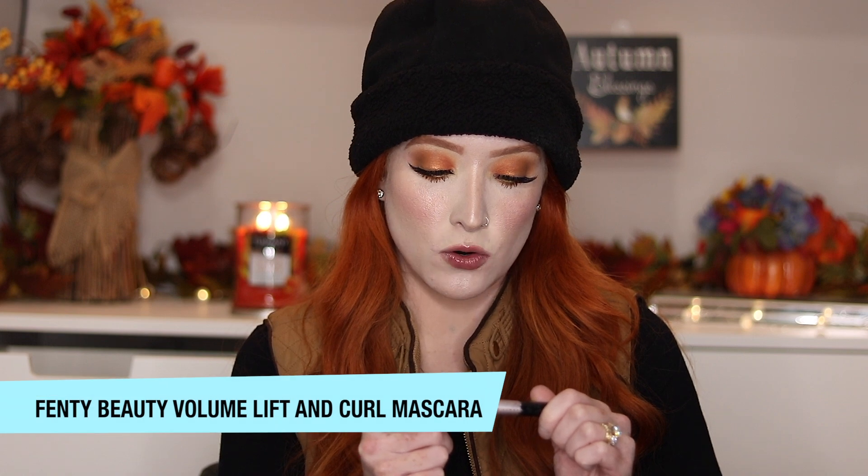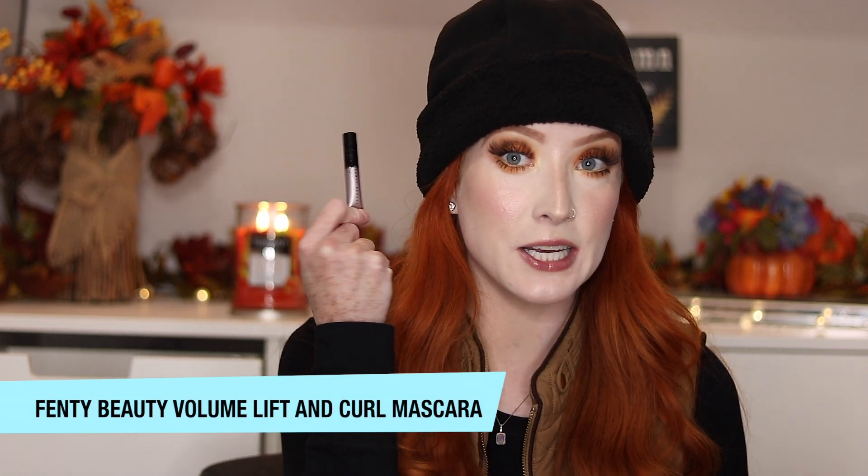The mascara I have been obsessed with lately is by Fenty Beauty — it is their Full Frontal Volume, Lift and Curl mascara. I have the little trial size that I got using my Sephora points, which is my favorite way to try a product when I don't want to risk buying full size and not knowing if I like it. I'm so picky when it comes to mascara. If you want length, curl, and non-clumpy lashes, the Fenty Beauty mascara would be amazing for you.